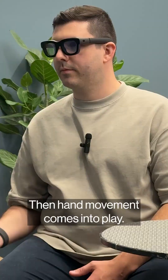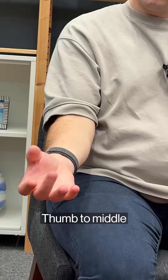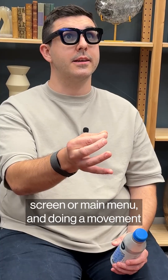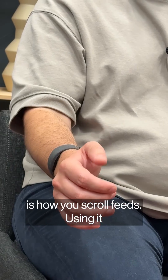Then hand movement comes into play. Pinching thumb to index finger is like left-click select. Thumb to middle finger takes you back to the home screen or main menu, and doing a movement like flipping a coin with your thumb rapidly is how you scroll feeds.